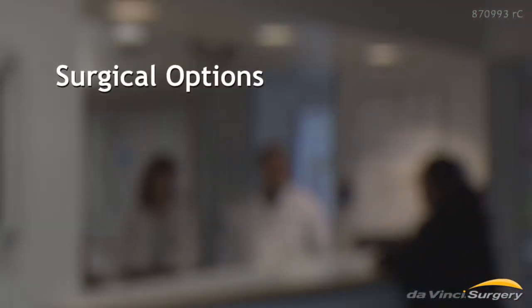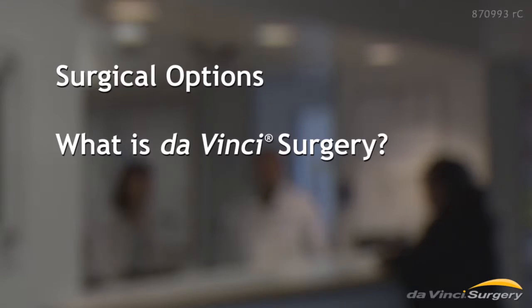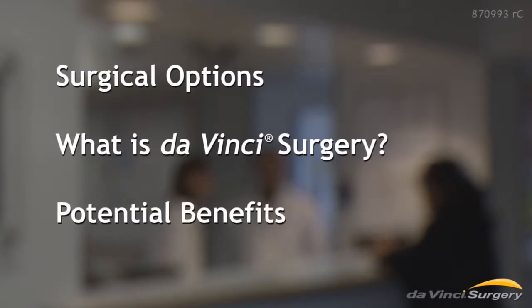What do Judy, Mary Ann, and tens of thousands of other women have in common? They had da Vinci surgery. This video will explain your surgical options for a hysterectomy, what da Vinci surgery is and what's involved, and da Vinci's potential benefits to patients.